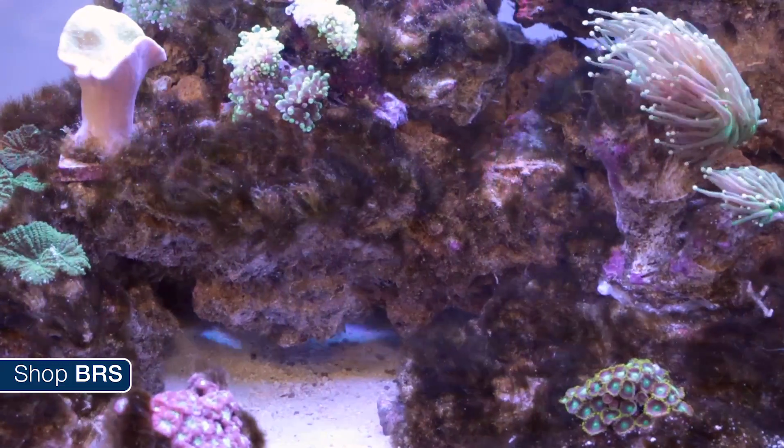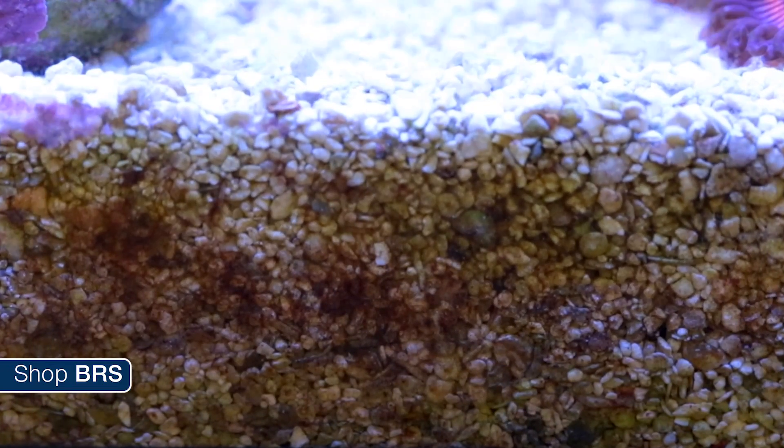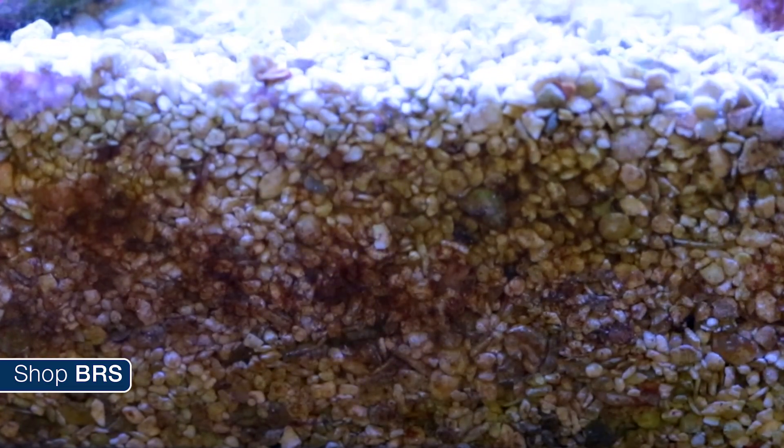I'd go as far as saying some reefers feel like they are more or less a nutrient or contaminant time bomb — one day they can be the cause of algae outbreaks, coral mortality, or even a complete crash. Now that last part can't be confirmed and I don't have an opinion one way or another, outside of the fact that it's very obviously a detritus trap and long-term negative outcomes have been stated enough times that deep sand beds are a pretty big rarity these days.